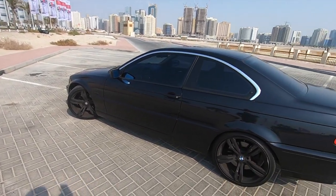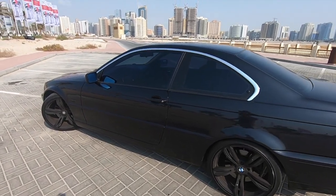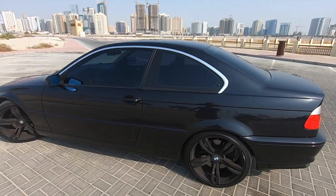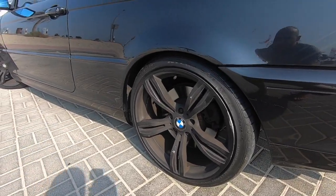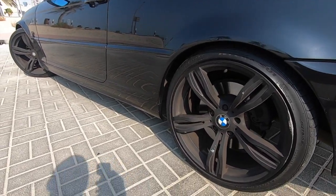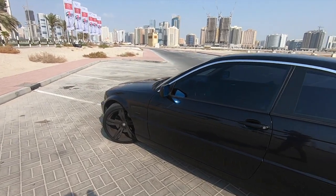This car has been driven for 180,000 kilometers and yet it still looks clean. The only thing that we did on this car was mainly just the rims. We changed the rims to M3 20-inch and painted them black. Other than that we did not do anything else. The car is still stock as everything.